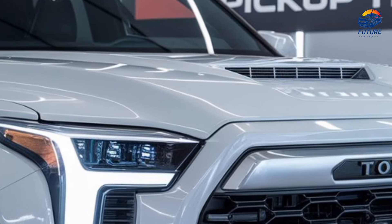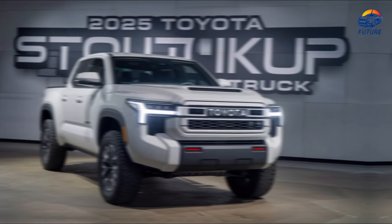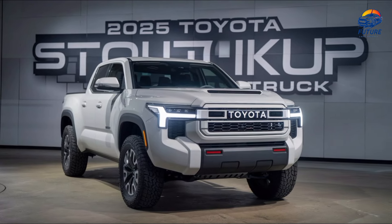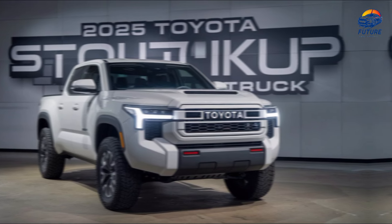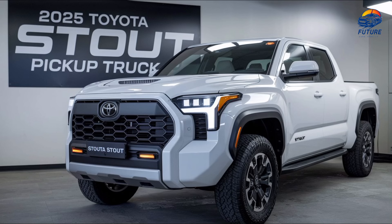Outdoor adventure. Whether you're taking on tough trails or escaping for the weekend, the Stout is ready for adventure. Built for the outdoors, designed for your life. The 2025 Toyota Stout — rugged performance, modern comfort. Built for today. Inspired by the past.